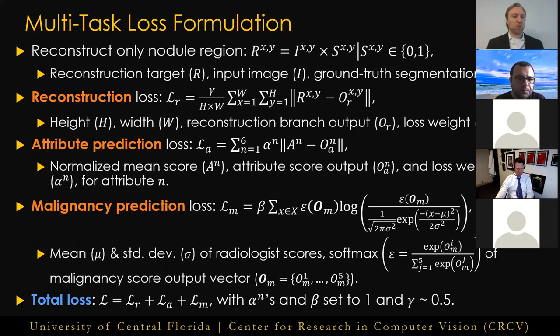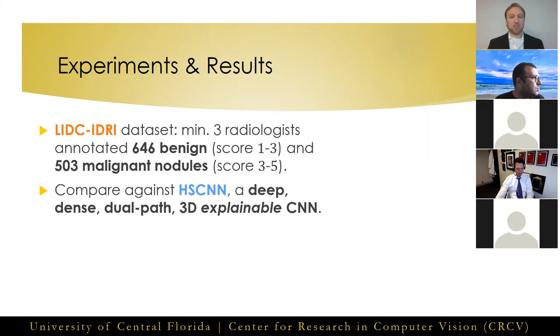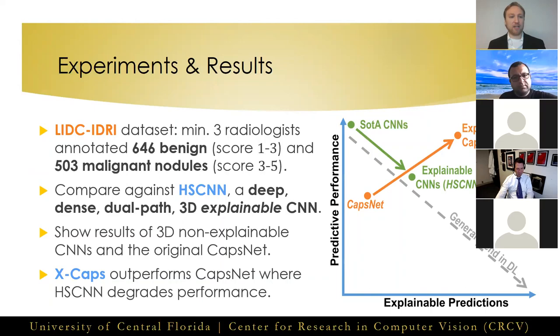Engineering efforts spent to carefully tune these parameters could possibly lead to superior performance. We performed experiments on the LIDC dataset where at least three radiologists annotated 646 benign and 503 malignant nodules, excluding nodules of mean malignancy score exactly three. Our method was compared against the state-of-the-art explainable CNN for lung cancer diagnosis called HSCNN — a deep, dense, dual-path 3D CNN — as well as two non-explainable 3D CNNs and the original CapsNet. The results show that supervising the attributes learned within the vectors of our capsule network significantly improved performance over CapsNet, while a CNN-based method which built an identical explainable hierarchy suffered from degraded performance compared to its non-explainable counterparts.